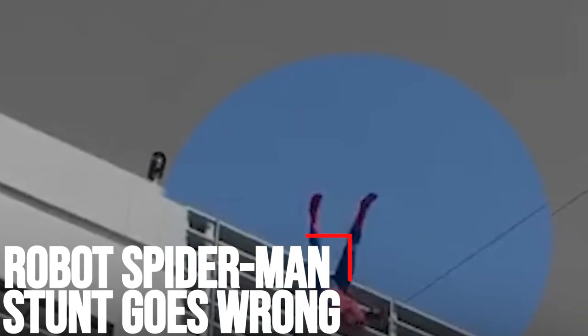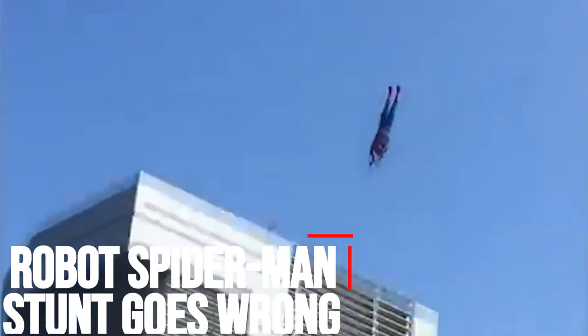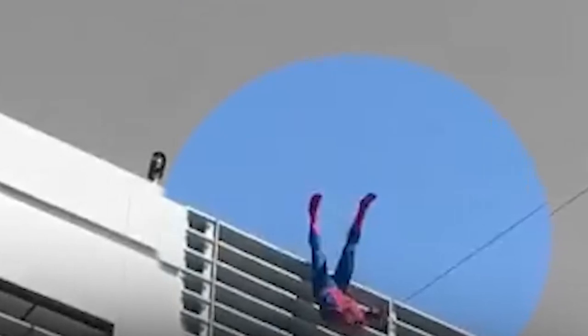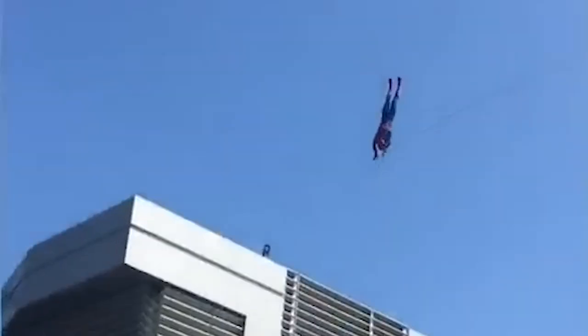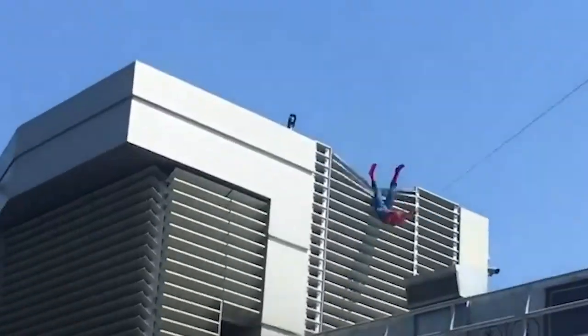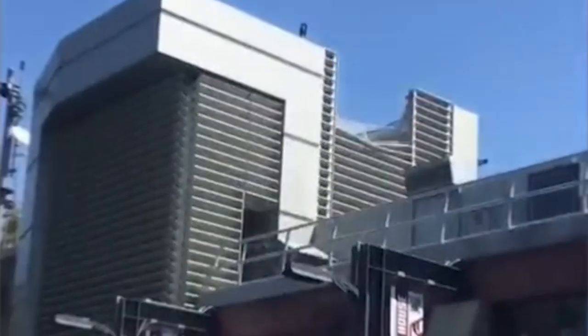Robot Spider-Man Stunt Goes Wrong. A stunt performed by a Spider-Man robot went wrong at the Disney California Adventure Park in the United States. A video posted on Instagram shows the Spider-Man robot taking flight on a rope while swinging and doing flips. However, seconds later, the clip shows the landing did not go as planned. Many people thought it was a person and that a tragic accident had just occurred, while others wrote 'dummy having a bad day.'